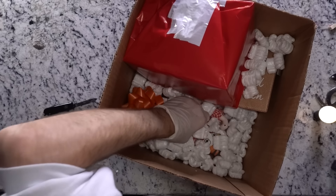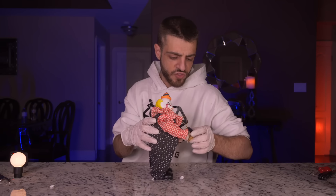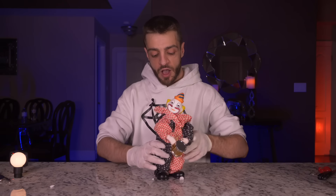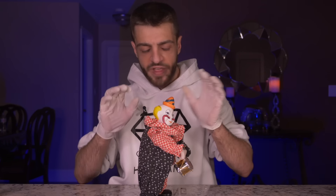There's a clown — it's so creepy, doesn't even have a nose. There's a little hook on the back and a drum on it. I like his outfit though, I'll call him Jackson. It winds up — and he moves. Oh, that is so freaking creepy.